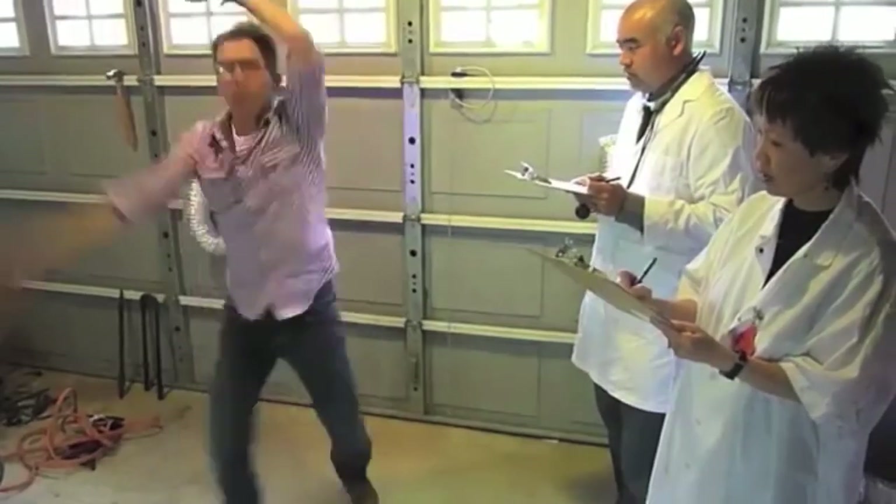Will Bob Boyle be the next Maurice Sendak or Mo Willems? Will he win a Geisel or Caldecott Award? While many of the test results were inconclusive, there's one thing we do know — he sure can dance.